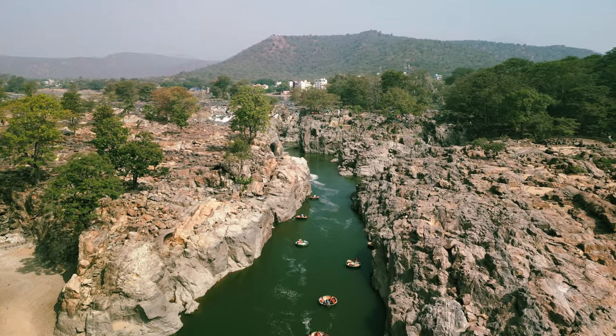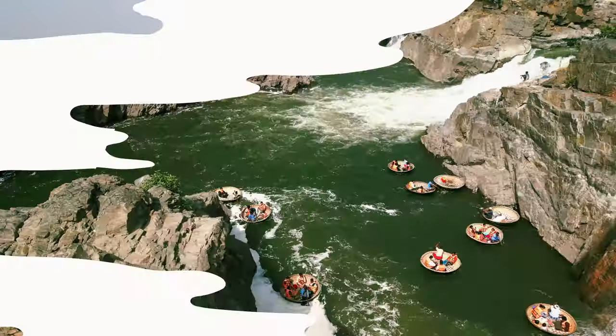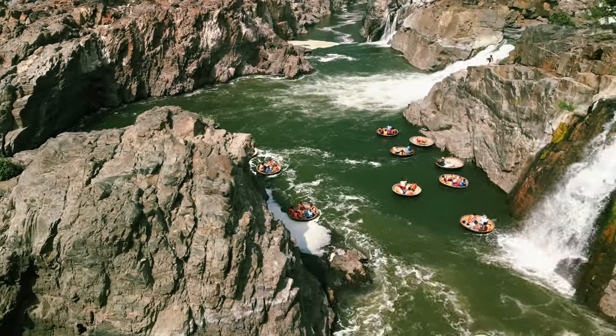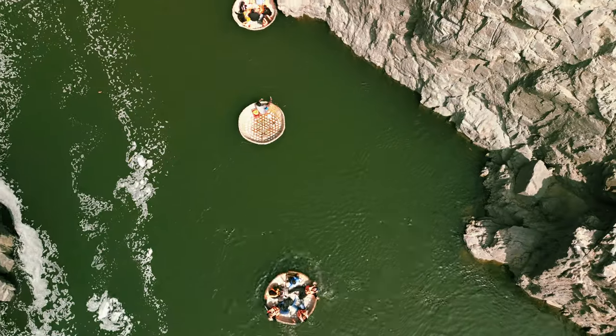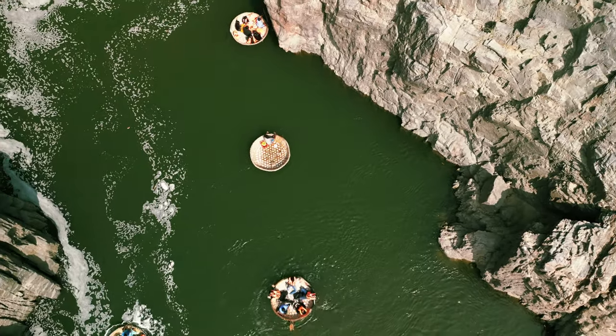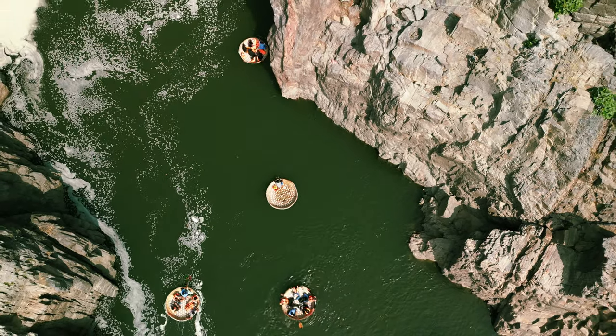This is all about Hogankal Falls. In conclusion, Hogankal Falls is a beautiful and versatile destination that offers something for everyone, whether you are looking for a peaceful escape, an adventure, or a mix of both. Hogankal is definitely worth a visit.